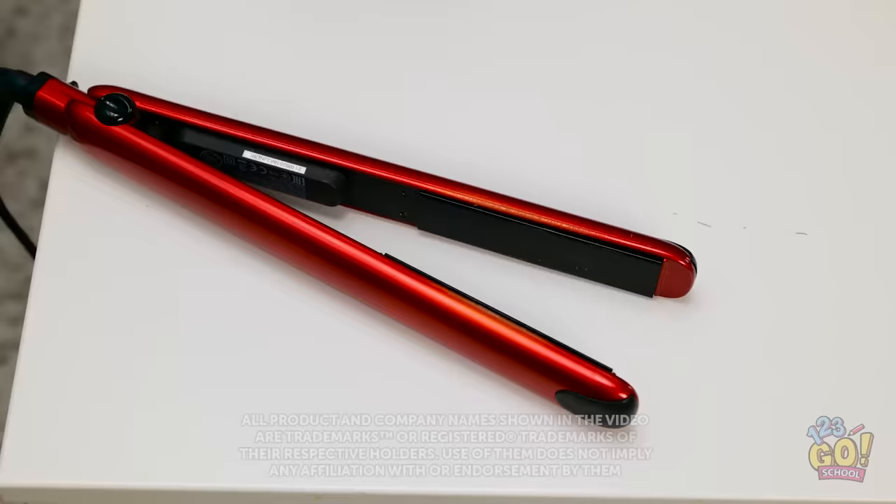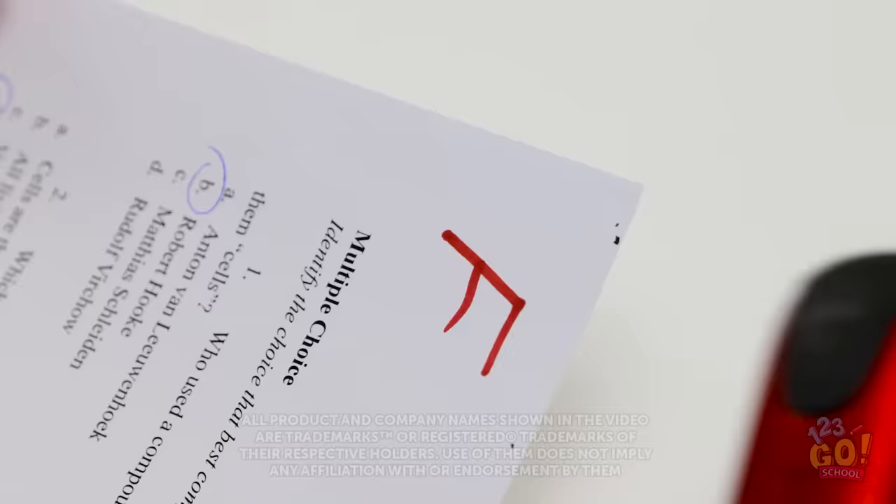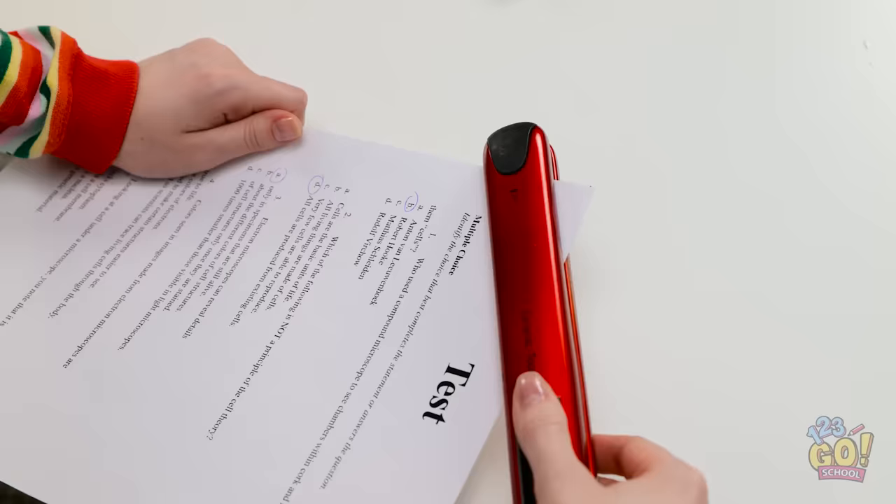I can't believe I got an F! I can't let mom see this! But I know what to do — I'll run my hair straightener over it. And the F disappears! It's like magic!